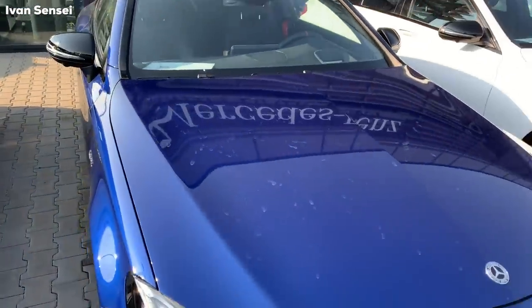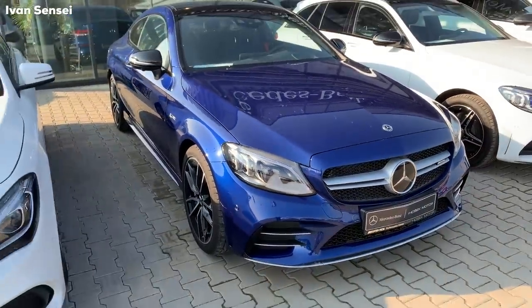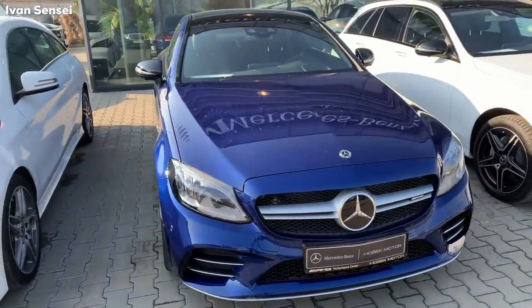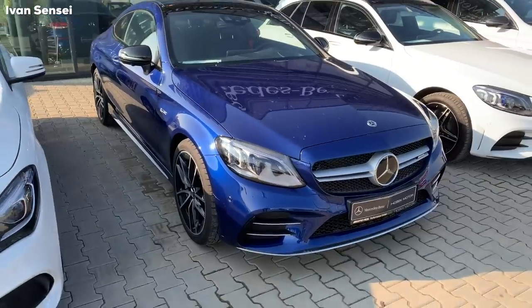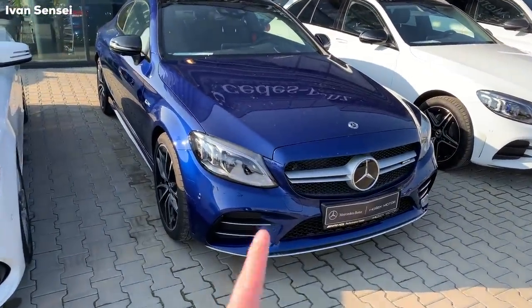The 43 AMG can only be had as a 4MATIC, and the 63 can only be rear-wheel drive. So if you need a car with all-wheel drive during winter, then you want this car, not the 63. You can drive the 63 on snow tires, but for heavy snow this will be the better choice.